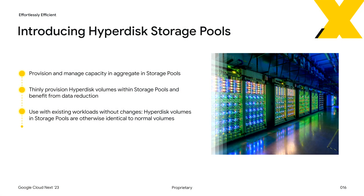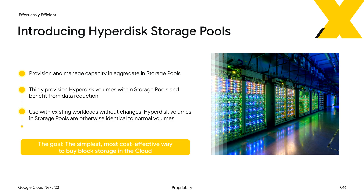We're excited to announce Hyperdisk Storage Pools in preview today. Storage pools allow you to provision and manage your capacity in aggregate, and then thinly provision volumes from those storage pools. Importantly, the Hyperdisk volumes in the storage pools behave otherwise like Hyperdisk volumes would be outside. So you don't have to adjust your workloads to use storage pools. We believe you'll find that Hyperdisk Storage Pools are the most cost-effective and simplest way to buy and manage block storage in the cloud.